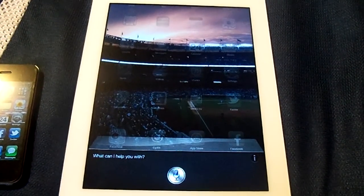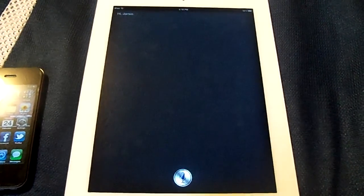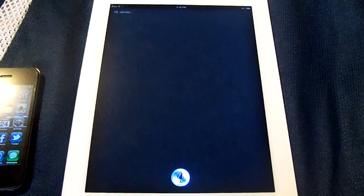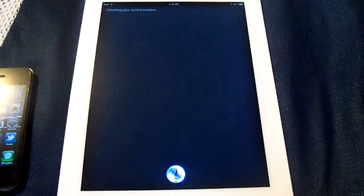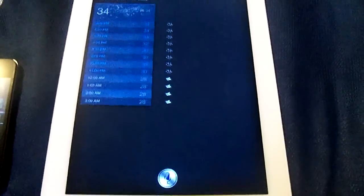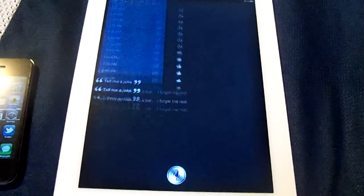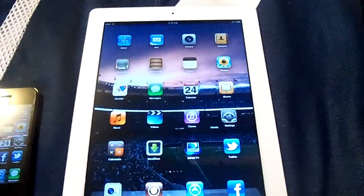Hello Siri. Alright, let's try something different. What's the weather like for today? Alright, and one more. Tell me a joke. Two iPhones walk into a bar. I forget the rest. So you see this is a very, very fast server.